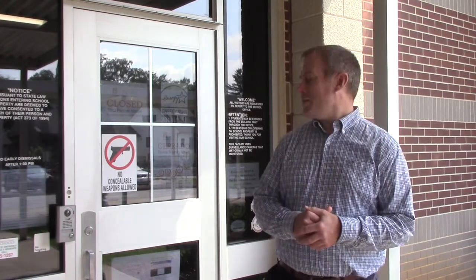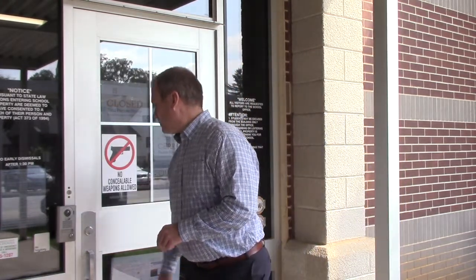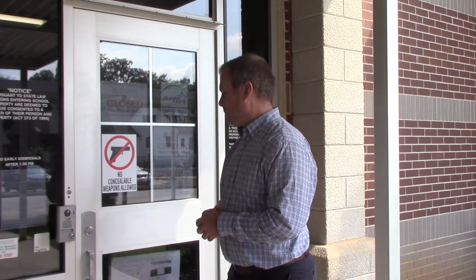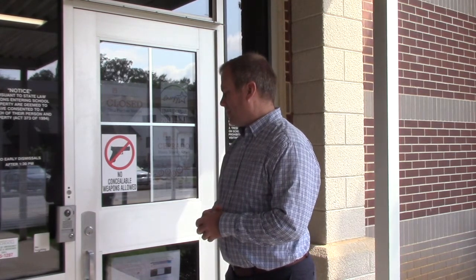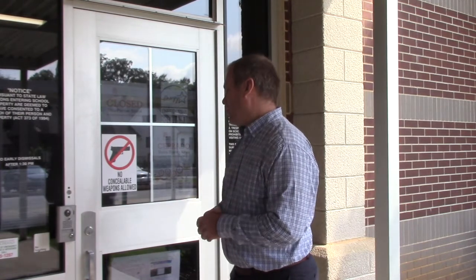Hello again. As a parent, from time to time you may have reasons to come into the school office. We're here at the front office. This entrance is where you will always come if you need to enter the school. When you come to the office, ring the doorbell. Good morning, Blythe Academy. How can I help you? Good morning, this is Matthew Burns. May I come in, please?